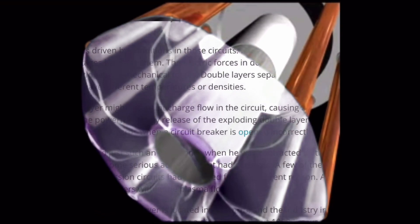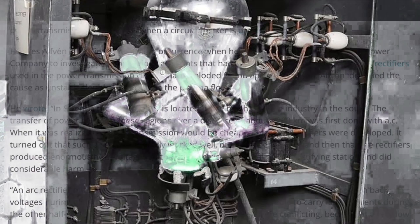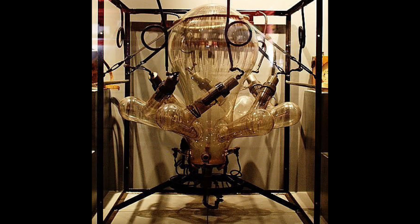Double layers separate plasma into cells and filaments that can have different temperatures or densities. At times, a double layer might interrupt charge flow in the circuit, causing a catastrophic rise in voltage across it. The powerful energy release of the exploding double layer is sometimes observed in power transmission switchyards when a circuit breaker is opened incorrectly. Hannes Alfvén identified just such an occurrence when he was contracted by the Swedish Power Company to investigate some serious accidents. A few of the mercury arc rectifiers used in the power transmission circuits had exploded for no apparent reason, and Alfvén identified the cause as unstable double layers within the plasma flow.